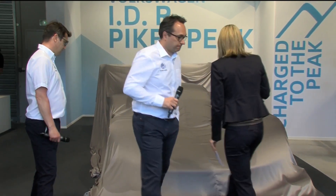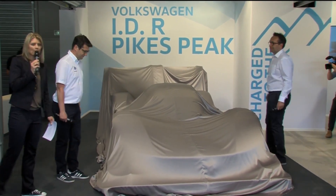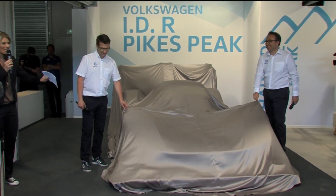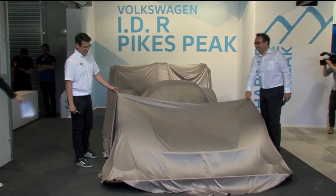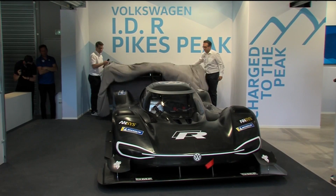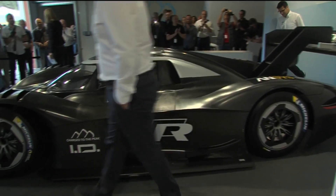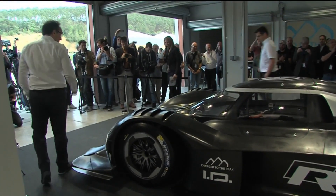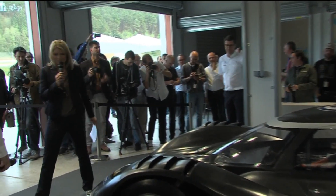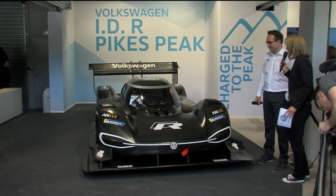Gentlemen, please take your positions. I will go to the side and you will take away the cover. Of course, we have prepared a little. Everybody ready? Here we go! You like it, huh? That car looks amazingly quick already while standing — it doesn't even have to run. It's great. I will want to get out of the way of all these cameras. I can step wherever I want and I'm in the picture.